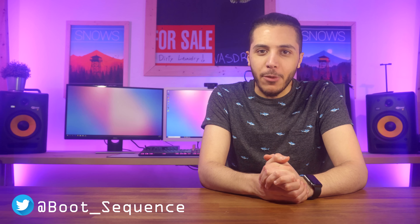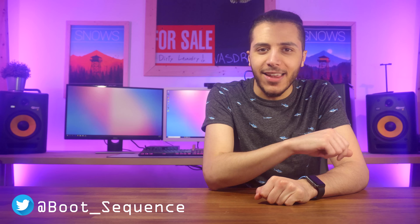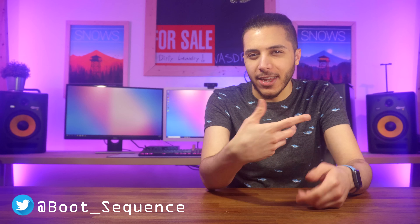Hey, what's up everyone? I'm Snows, your host for Boot Sequence, and in sickness or in health, your Boot Sequence shall be dealt. I have a cold, that's what I'm saying. Roll the intro.